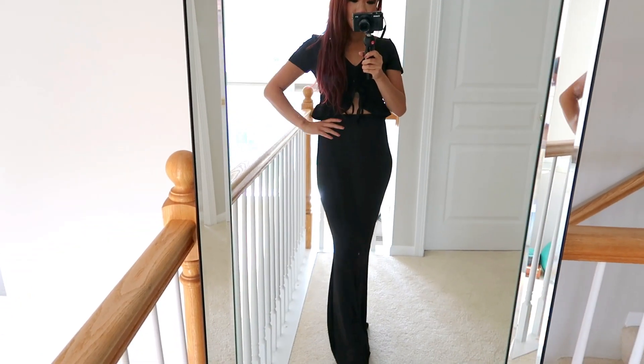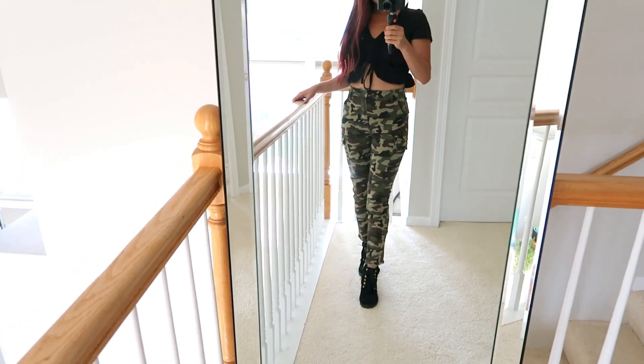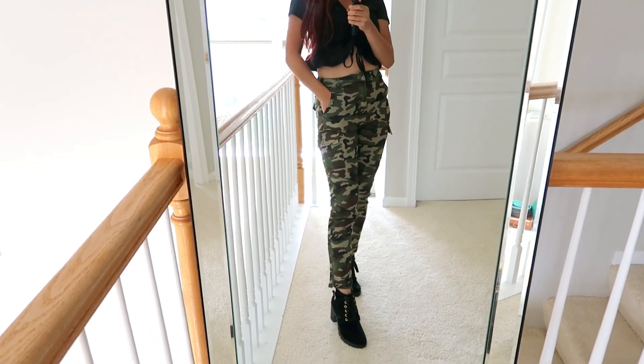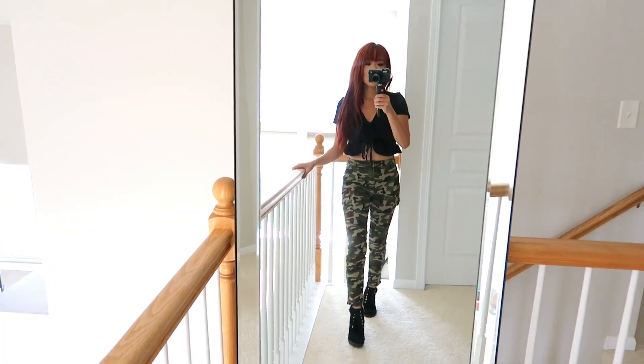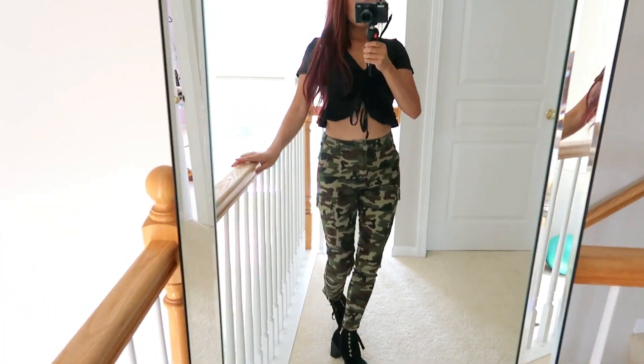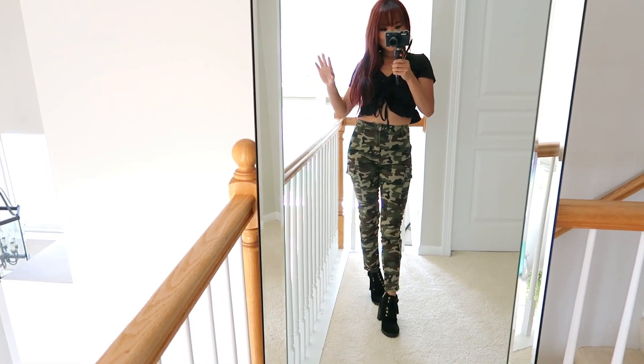This outfit is already pretty baddie-ready, but let's get more baddie. For fall, we ditched the black skirt and put on some camo jeans, because I feel like camo is great for fall. I have some black booties on — that's how the back looks — and we are a baddie baddie!